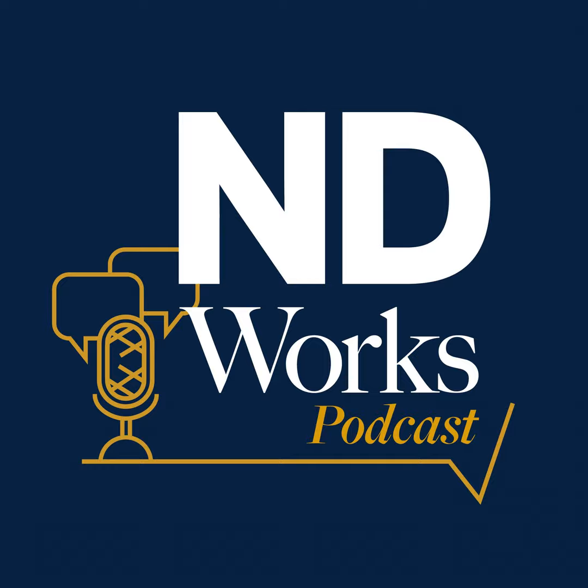Thanks for listening to the ND Works podcast, produced by the Office of Internal Communications. This episode was edited by Michael Weins with original music by Alex Mansour. I'm your host, Jenna Liberto. Thanks for listening.